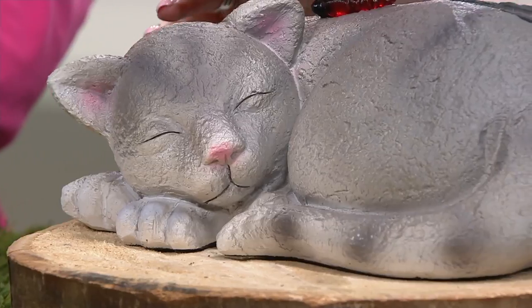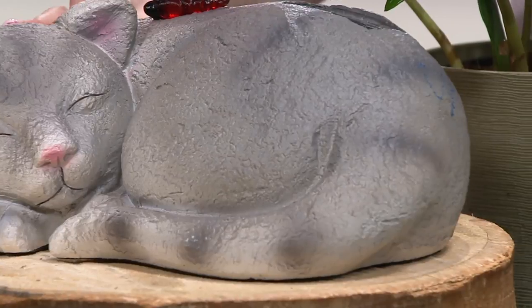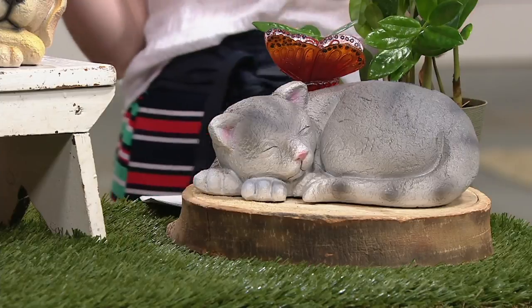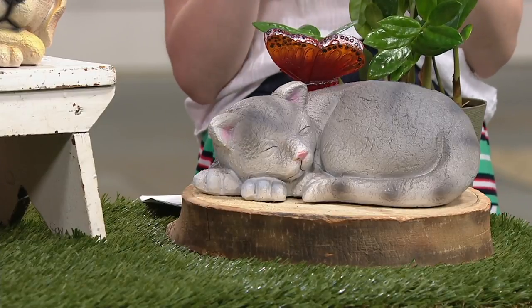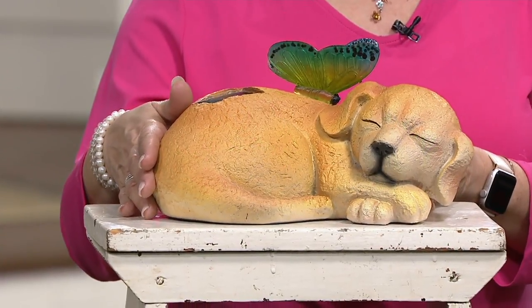It could also be a sweet reminder or memorial if you have a memorial in the backyard to a pet you've lost, or even for a pet that's still here. This is a great way to show you're an animal person. This is $25.85. This is the only order of the year and it's been very popular. This is the Plow and Hearth Solar Sleeping Animal Garden Statue, getting it home on three easy monthly payments of just $8.62. You have two choices this morning — the beautiful dog and the beloved cat.